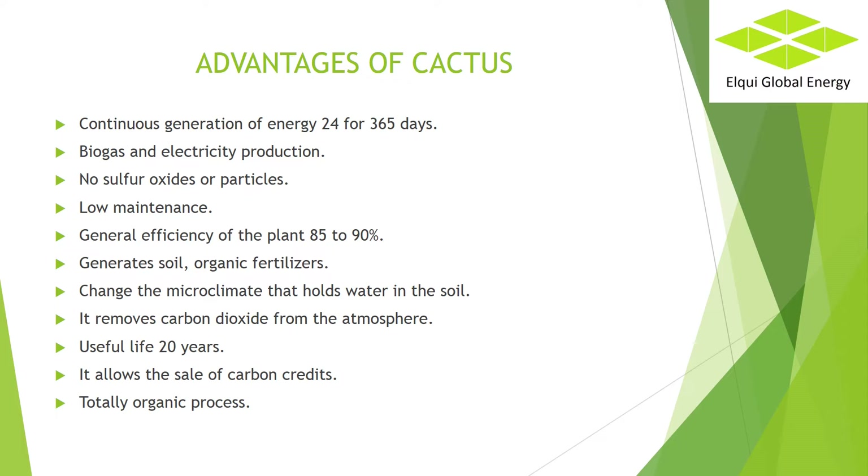Generates soil and organic fertilizers. After processing the cactus, only 1% of solids remain, which are incorporated into the soil and crops. Changes the microclimate and holds water in the soil — in desert areas the cactus casts a shadow on the ground, reducing evaporation and retaining water, while incorporating organic matter discarded in the cactus cutting process. It removes carbon dioxide from the atmosphere. The net effect of the photosynthesis process is an extraction of carbon dioxide from the environment, which is why it is considered carbon neutral.